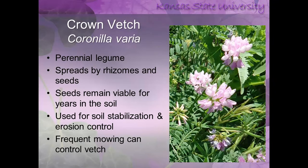Crown vetch — we talked about this early on. This is the plant that highway departments intentionally planted for erosion control. It is a legume that spreads by rhizomes and seeds, and it remains viable in the soil for years. Frequent and close mowing can control vetch, but you have to be diligent and stay on top of it.